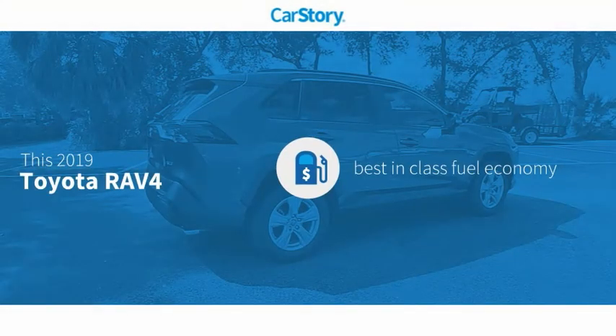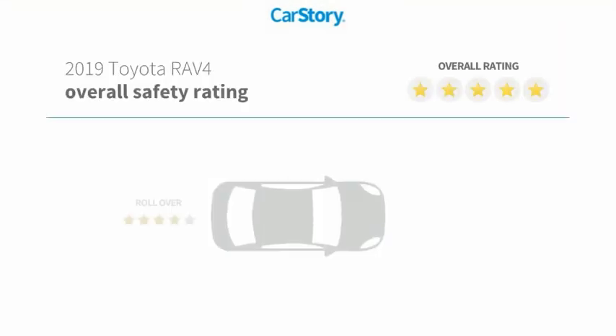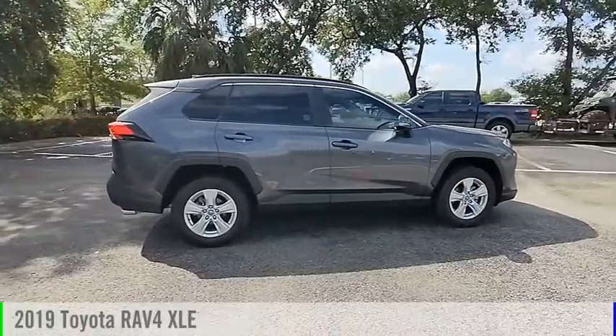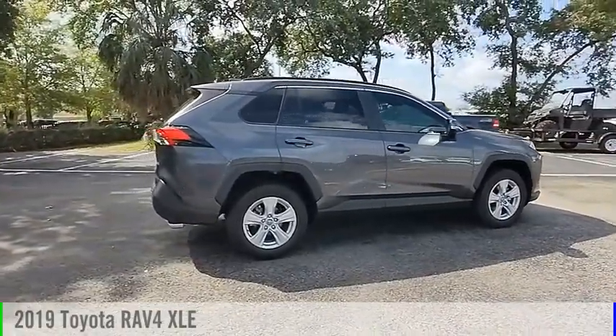Car Story research indicates this vehicle as having best-in-class fuel economy and has been listed as an IIHS Top Safety Pick with these ratings. Take a ride in the 2019 RAV4.